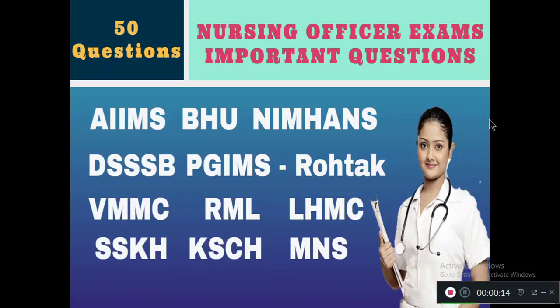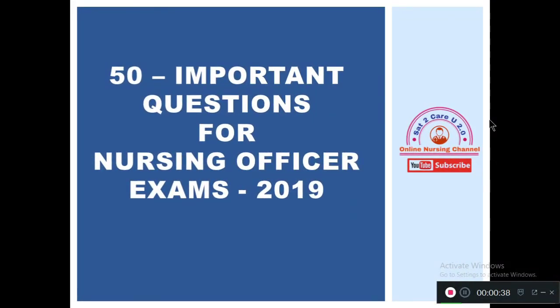Hello viewers, welcome back. I am Nadu, here once more to share important questions from various nursing officer exams of different universities like AIIMS, BHU, NIMHANS, BSSB, PGIMS Rohtak, VMMC, RML, LHMC, SSKH, KSCH, and Military Nursing Services. This video covers important questions for nursing officer exams 2019. Please subscribe to our channel SAD2KMU 2.0 Online Nursing Channel and press the bell icon for more updates.